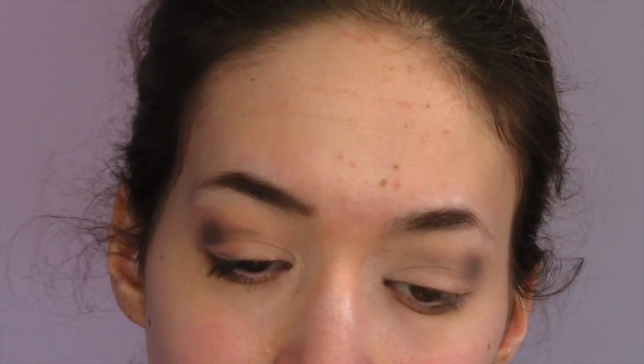On my lash line just to blend it a little down, and then I'm taking that darker black color and putting it on my lash line with my finger so it's not too harsh compared to using a brush.